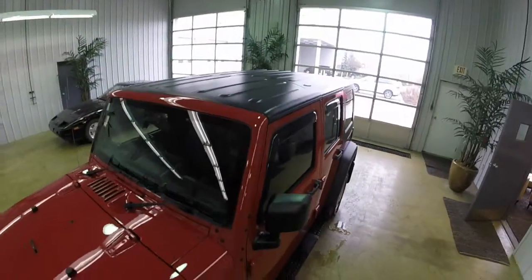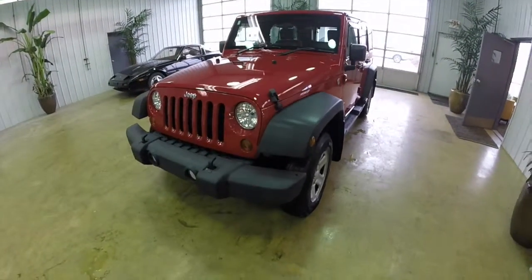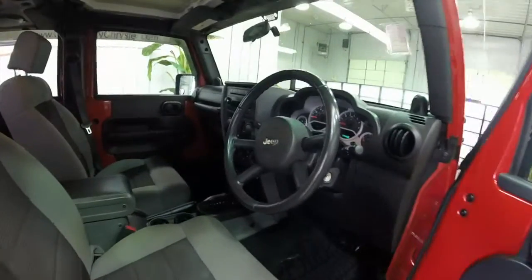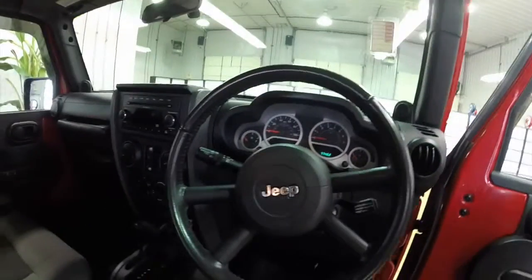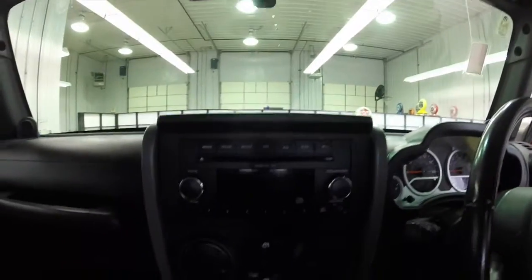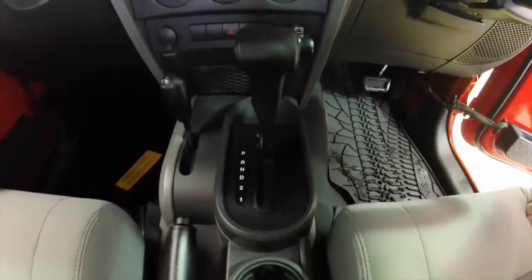You can see the hard top is in really good shape. Inside we have a cloth interior — it's a two-tone dark slate gray and medium slate gray. It has AM FM stereo cassette or a CD player, power windows, power mirrors, and power door locks.